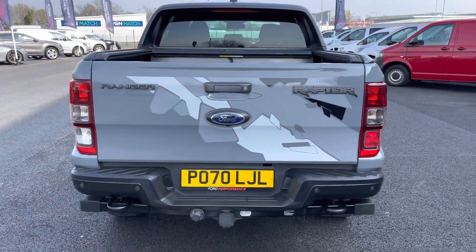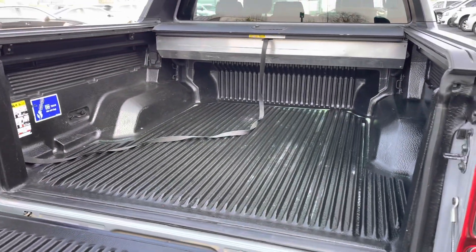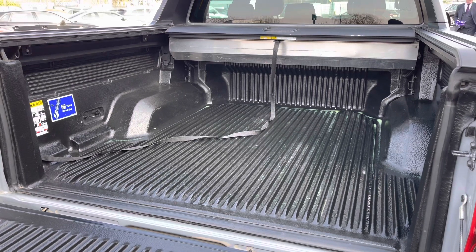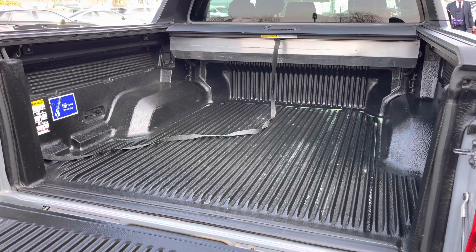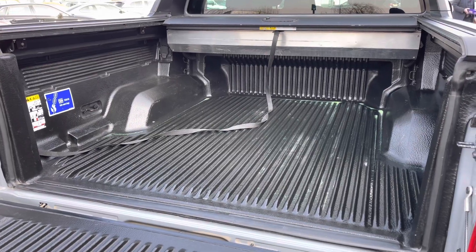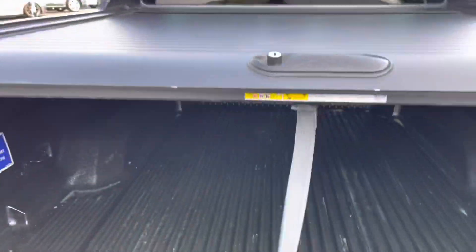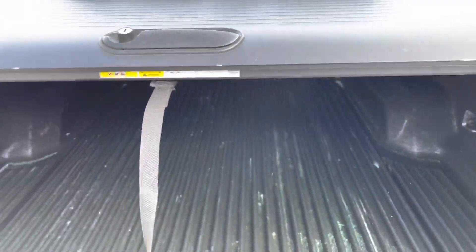If we come back round to the rear, let's pop the tailgate open. As you can see you do have plenty of space in the rear and the rear does appear to be in good condition. You do also have anchor points located all around the rear, obviously useful if you have larger goods. Just to make you aware you do also have this roller blind, providing an extra bit of security for any goods that you may have in the rear.